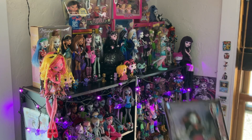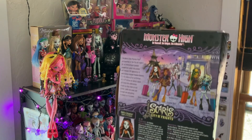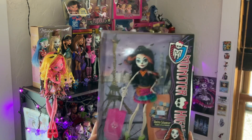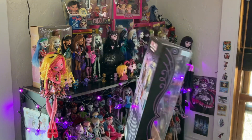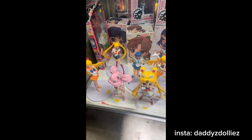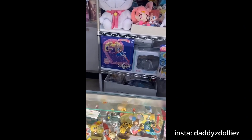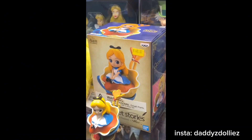Hi everybody! I picked up this beautiful Scalita inbox from a local Denver store called Mile High Comics. They have an incredible selection — I will add some clips for my Instagram story. This is literally the coolest store ever. I'm so tempted to get that fan; I really want that Alice.